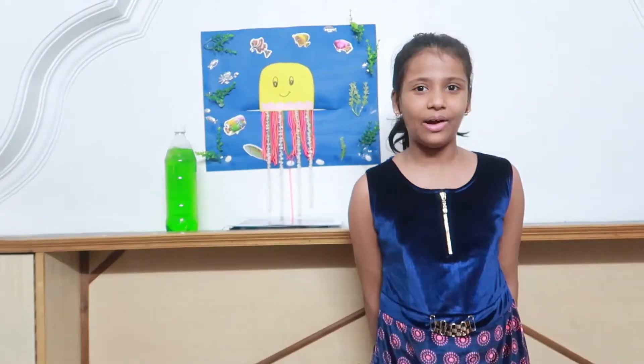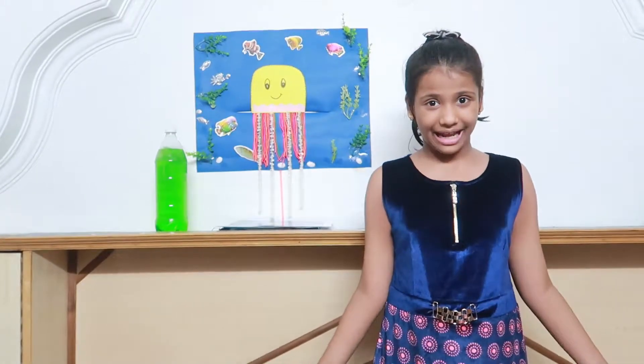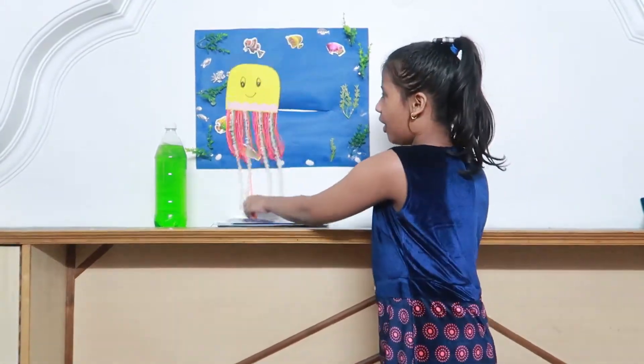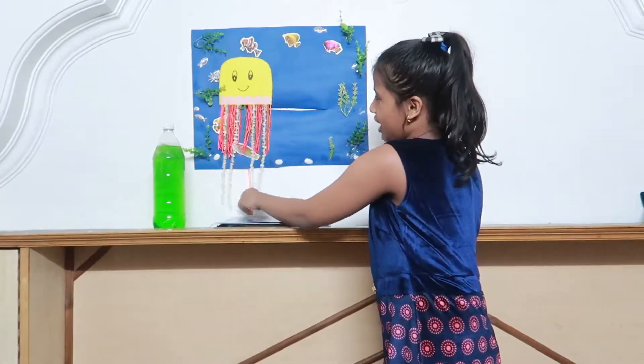Good morning all. Today I am going to discuss about the habitat, body features, and eating habits of jellyfish.